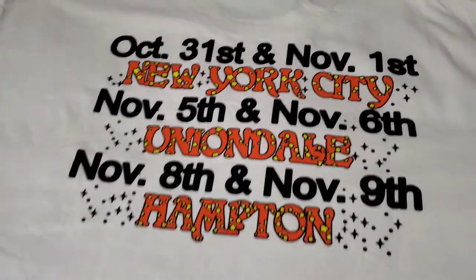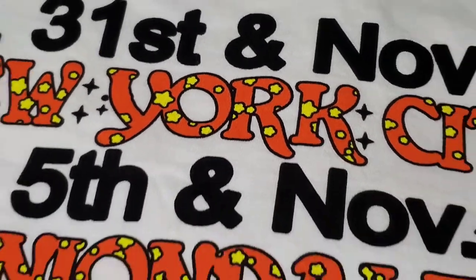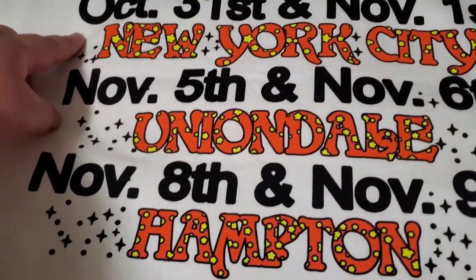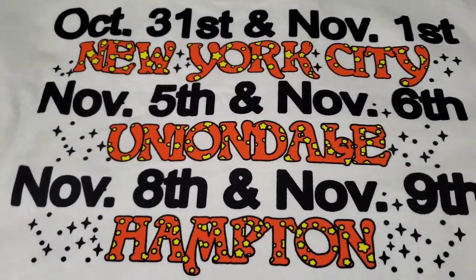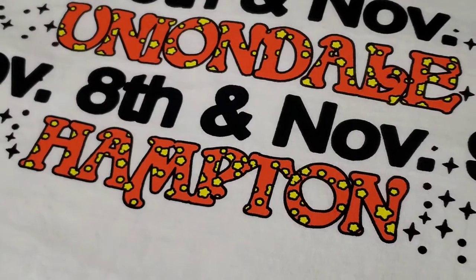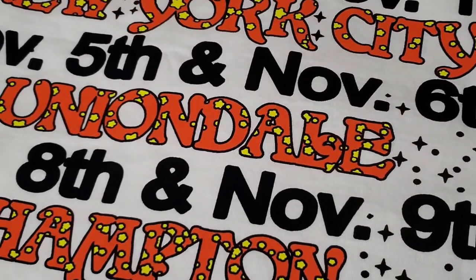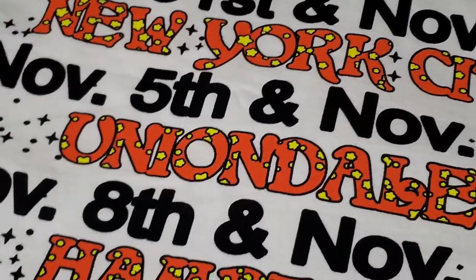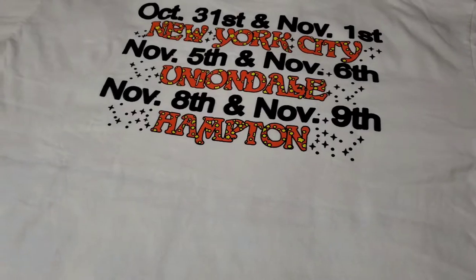The back of the Fall Tour t-shirt — very, very nice printing. I believe they had pop-up shops during these dates on the east coast in 2019, and this shirt commemorates that. I love the colors between the orange and the yellow. Very glad I copped this shirt — now seeing it in person, it's amazing. I can't believe I didn't cop it earlier.